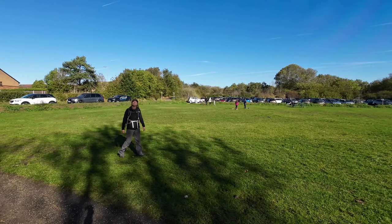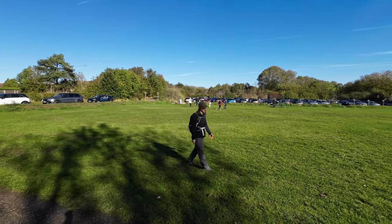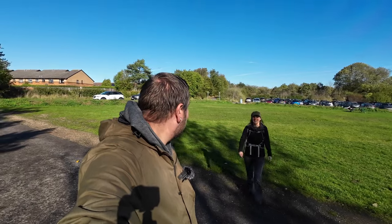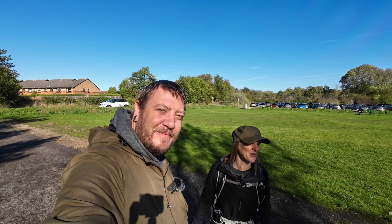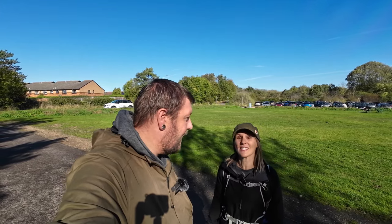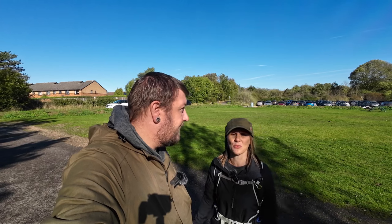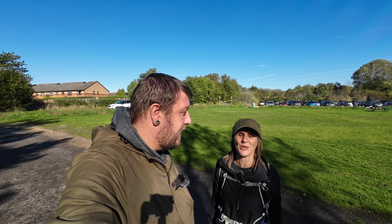RAF Hornchurch was completed in 1928 and played a really important part during World War II, including during the Battle of Britain and the evacuation from Dunkirk. After the Second World War it wasn't needed anymore. They used it for a gravel quarry for a time, and then filled it up with landfill again, which is very common around this area.